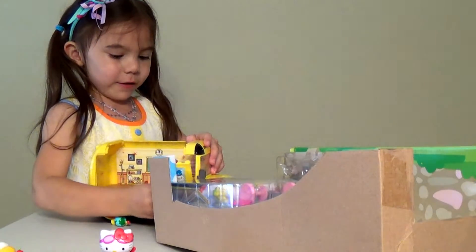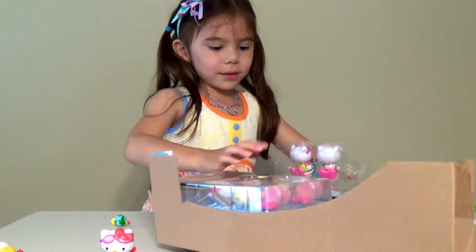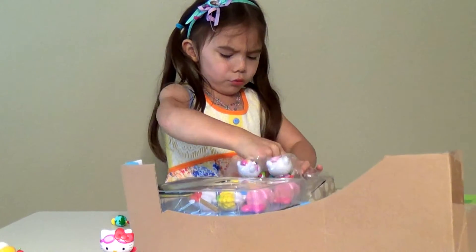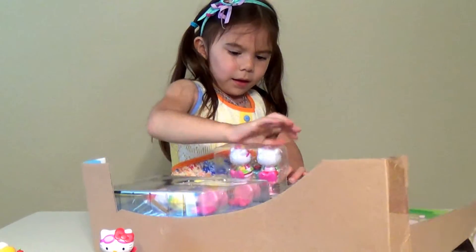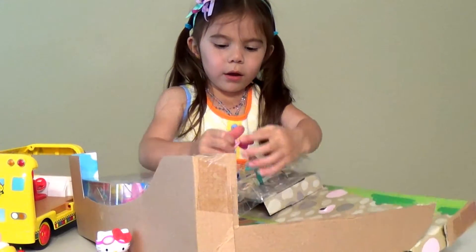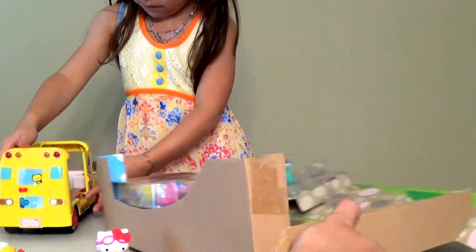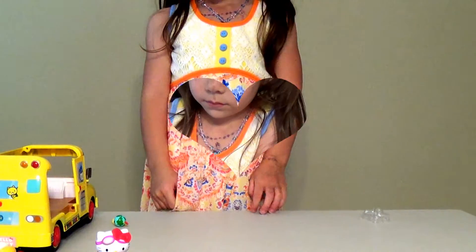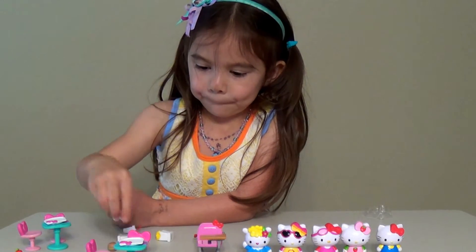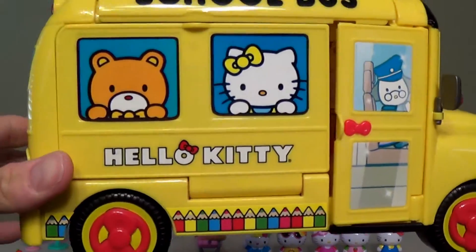Oh no, this fell — it's okay. I was trying to get everything out. All right, we're going to take everything out of the box and be right back. Okay, we have everything out of the package and we're going to show you everything really quick.